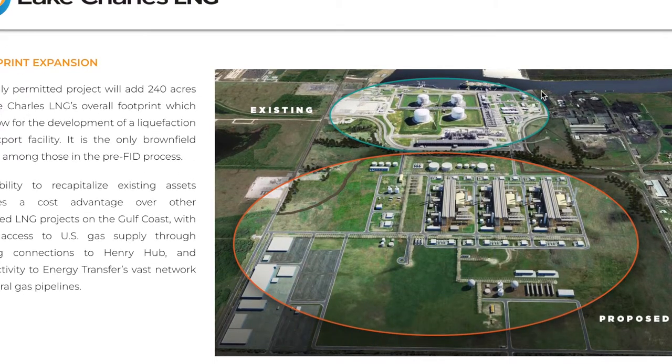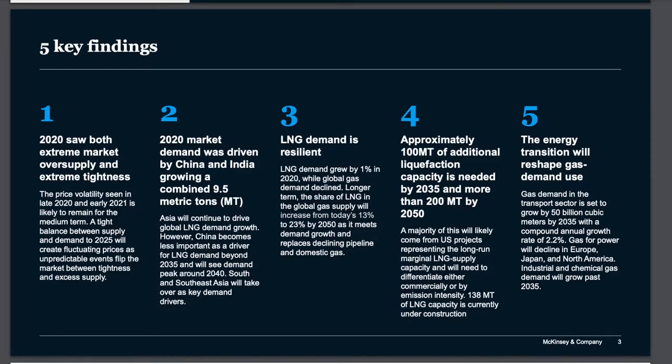The current existing facility has three regasification terminals, and they plan to add to those to create the completed Lake Charles LNG facility, which probably won't be finished until around 2026 or maybe a little later.